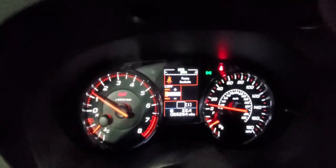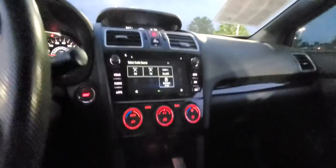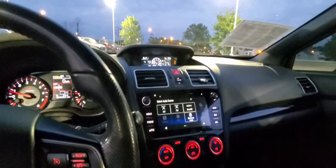One, two — it's pretty fun. It's a really fun car.